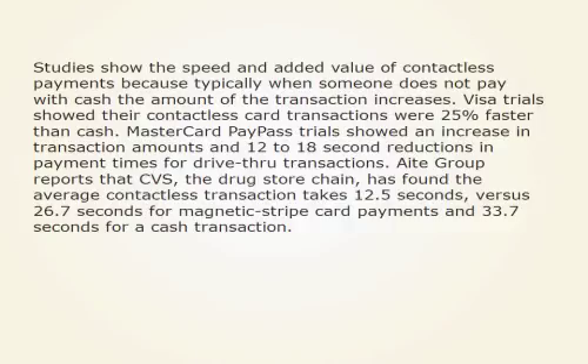Reports show that CVS, the drugstore chain, found the average contactless transaction takes 12.5 seconds, versus 26.7 seconds for magnetic stripe card payments and 33.7 seconds for a cash transaction.